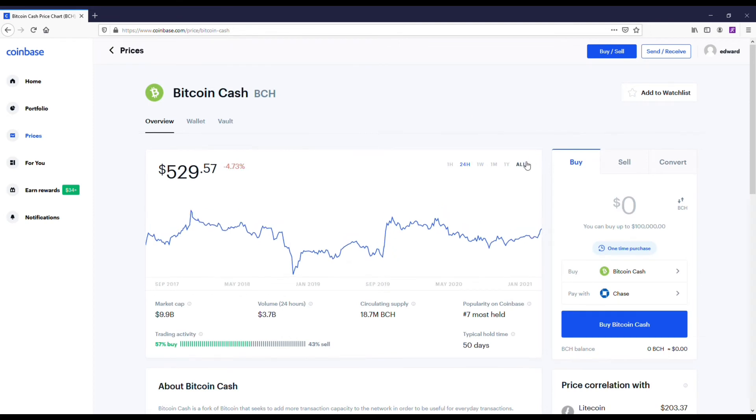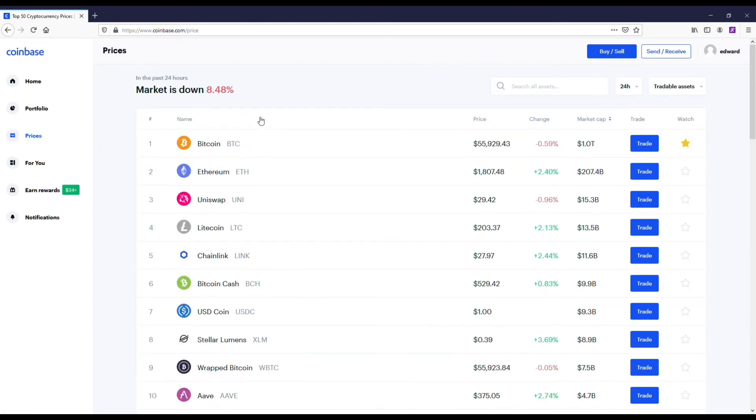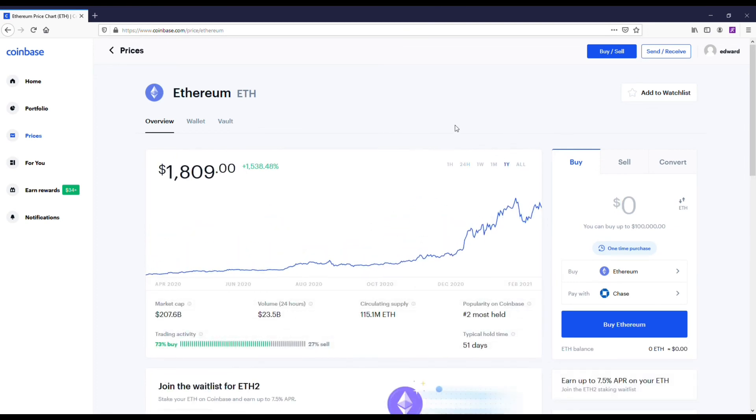The reason I own a lot of Bitcoin Cash is because I think this coin is going to explode at some point. A few years ago when Bitcoin was around $20,000, Bitcoin Cash was valued at $4,000. Bitcoin Cash is a top-10 crypto, it's been around for a long time, it's not going anywhere, and I just see the value going up significantly from where it's at — that's why I bought it.